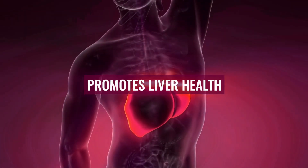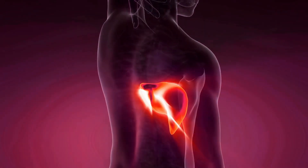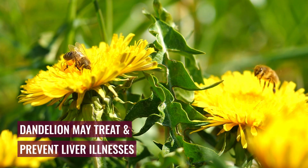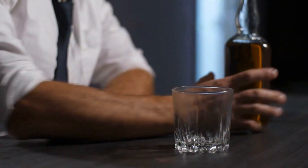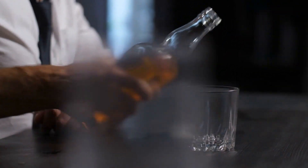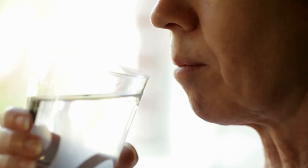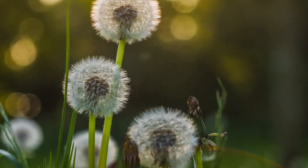Number 3: Promotes Liver Health. The dandelion plant is one of the most powerful herbs for liver detoxification. Although further research on humans is required, certain animal studies suggest that dandelion may treat and prevent a number of liver illnesses. Additionally, it aids in shielding the liver from toxic overload caused by alcohol and some over-the-counter and prescription drugs. There is little risk in trying this plant because of its extremely low toxicity level, as well as no known side effects.